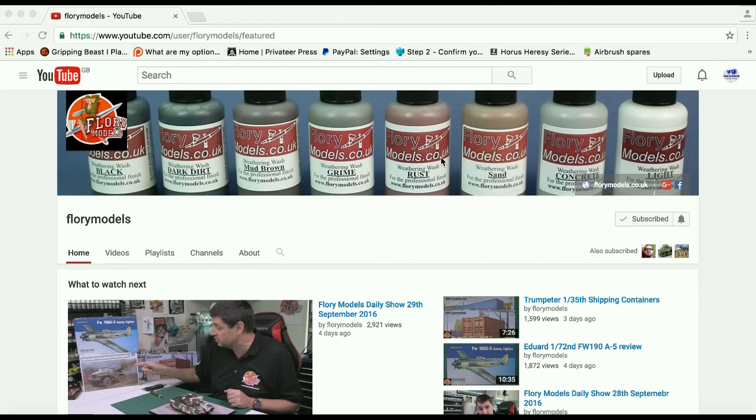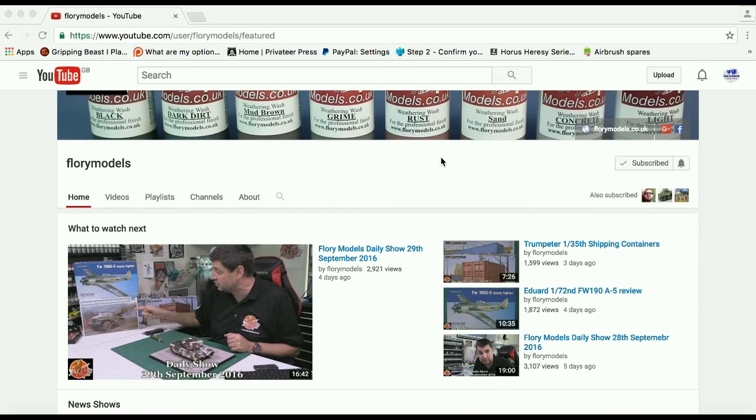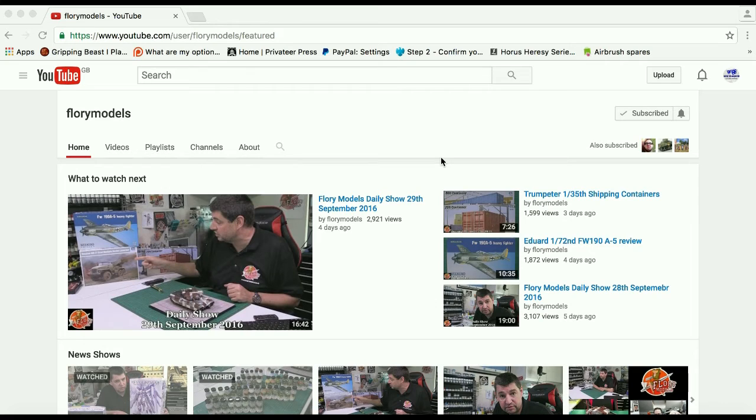What's going on YouTubers, gamers and hobbyists — welcome to another episode of YouTube Channel of the Week. This one is called Flory Models, and let's get straight into it. This is for model makers, so all you guys out there that build your planes, cars, tanks and all sorts of other good stuff.